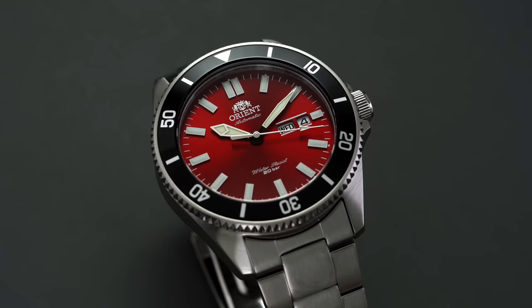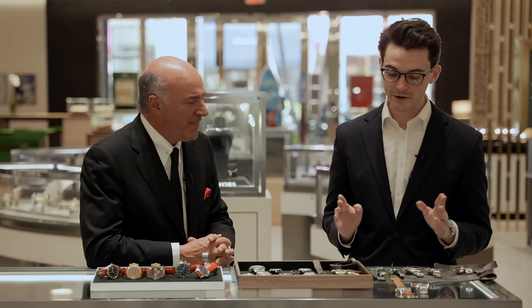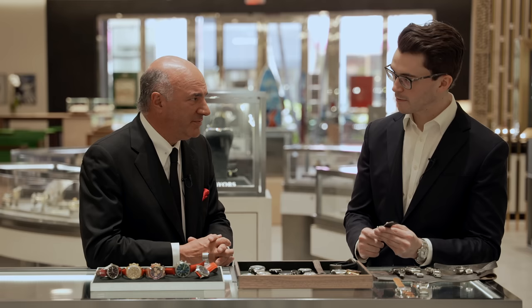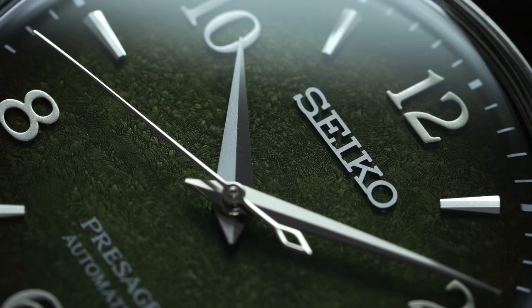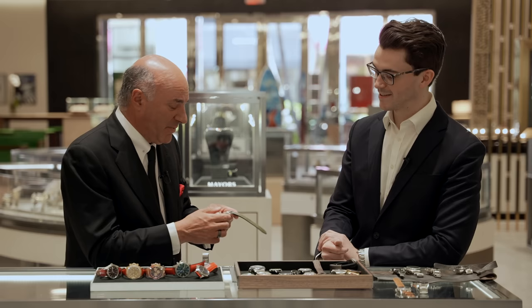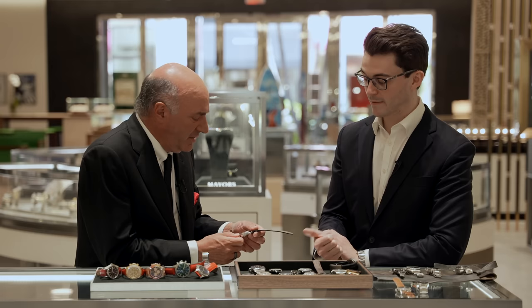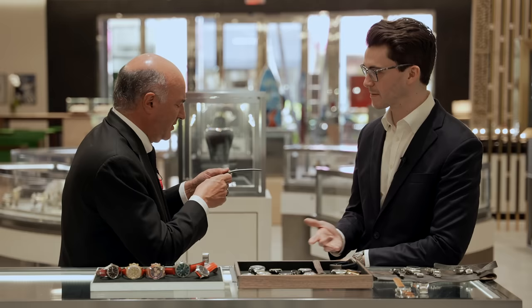Seiko — you can't go wrong with Seiko. I want you to look at this watch: the SRPF 4.1. Just look at that dial. This is not a Grand Seiko, this is a Seiko — and that's an important distinction. It's an automatic watch. Price point? $480. That looks like it's worth 1,200 times more. They're famous for their dials — it can't be one of their hand-painted dials for that price, but they've emulated the look very well and it's beautifully executed.